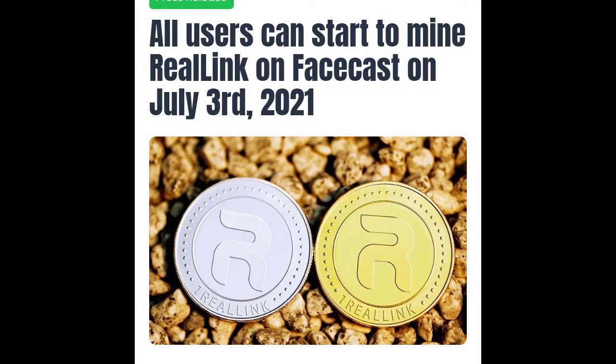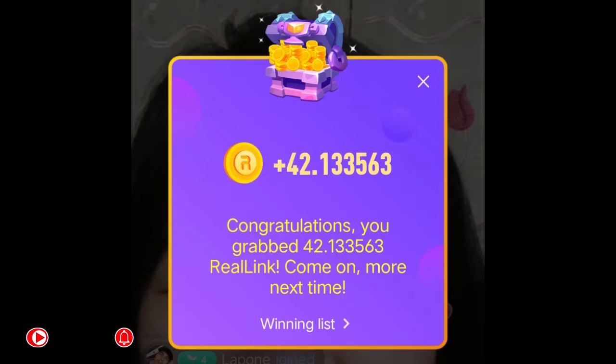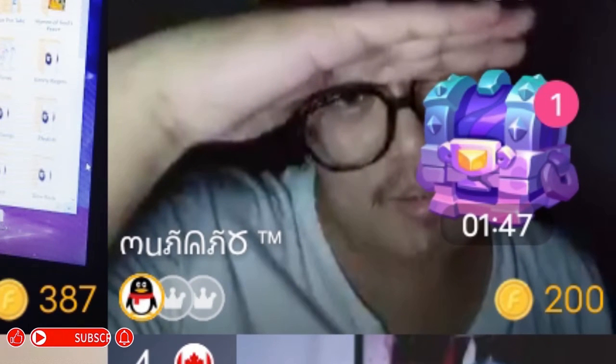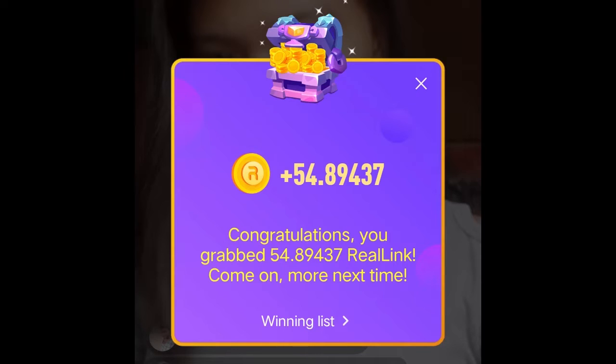The purple treasure chest began to appear on Facecast since July 3, 2021. It contains real link coins when you open it. It will appear on the live room when the streamer receives a certain amount of gift during broadcast. When the purple treasure chest appears, users on that room have a chance to obtain real link coins by tapping it after the 2 minutes countdown.